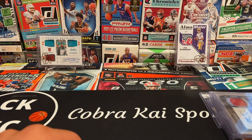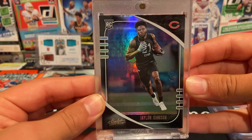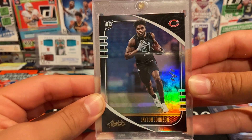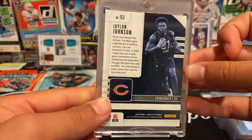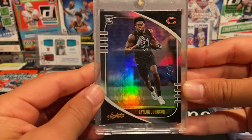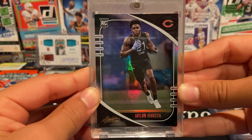This next one is a one-of-one from 2020 Absolute Football — Jalen Johnson black, one of one. This is one of my three one-of-ones. Jalen Johnson, super nice card — not the top rookie from this class for sure, but awesome to get a one-of-one, especially a rookie.